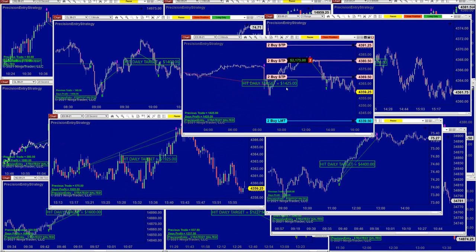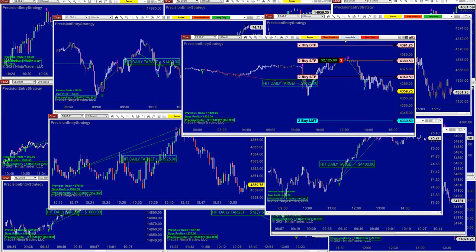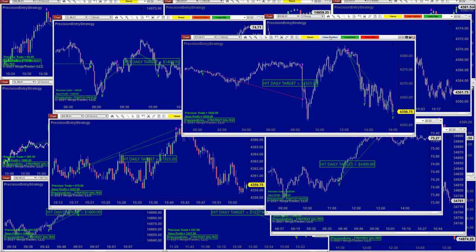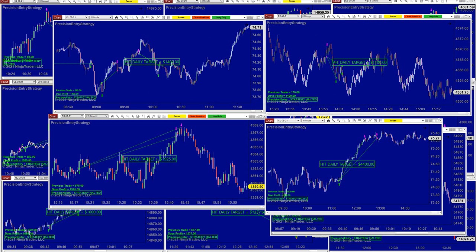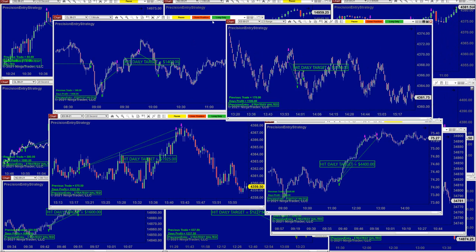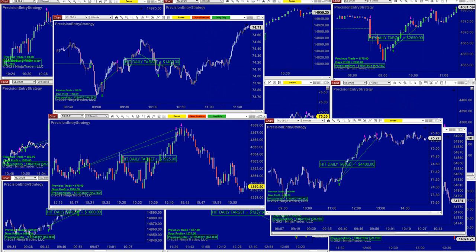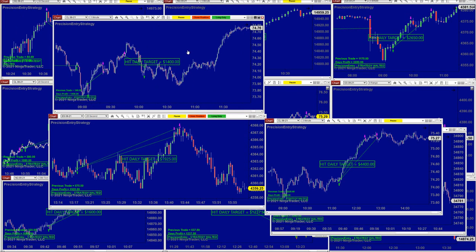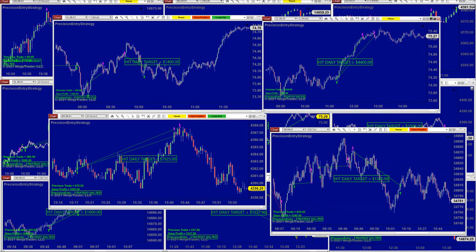On the ES five minutes, we also have 1,425 and we're going to close this one. This one is under a different account — 3,525 ES five range — and the daily target is 1,100. On the CL one minute we have 1,400, but the CL three minutes did almost four times more.